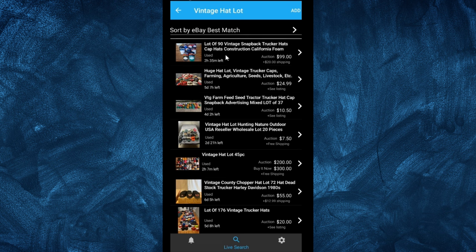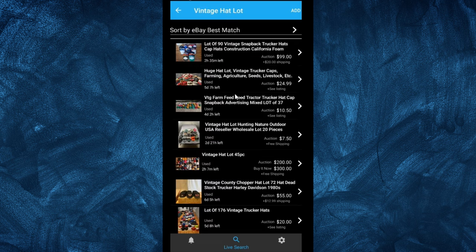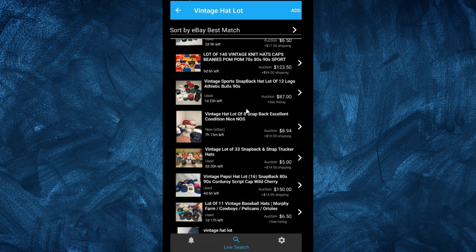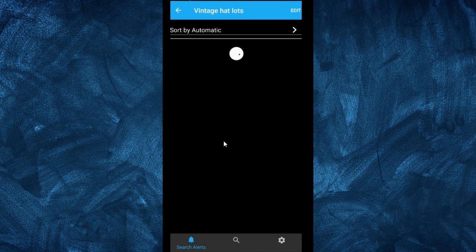It brings up several lots that we can scroll through and find one we want to look at. This one is a vintage farm seed hat on auction, so it would be a great time to use our auction sniper. I search this every hour to two hours, just pull up the app and see if there's anything new. You can set it to 10 minutes or 30 minutes — 10 minutes requires a subscription, but 30 minutes is sufficient for me. You can save the search and it'll appear on your main page.